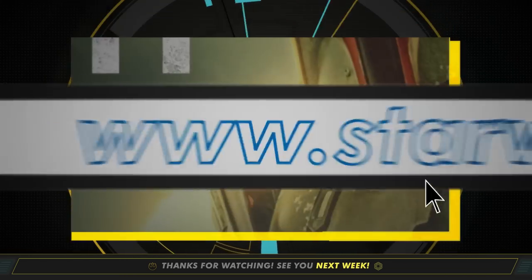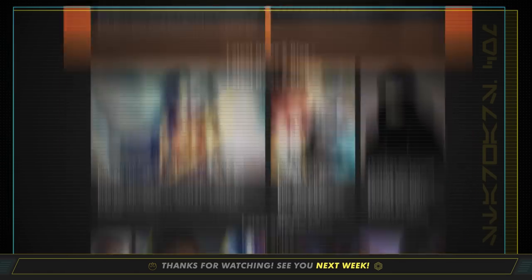That's it for this week, but for more on these stories and other news from around the galaxy, check out StarWars.com. Be sure to join us right here for This Week in Star Wars every Thursday. Thanks for watching, and may the Force be with you.